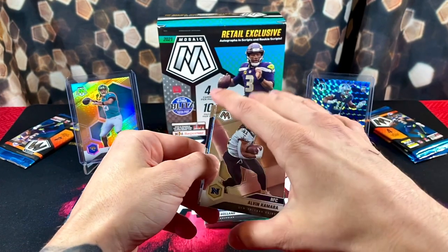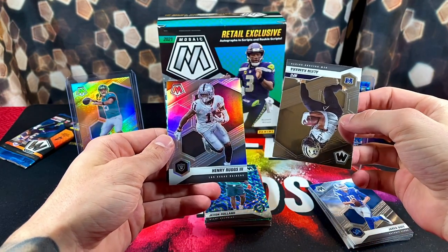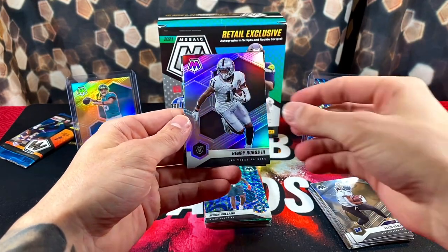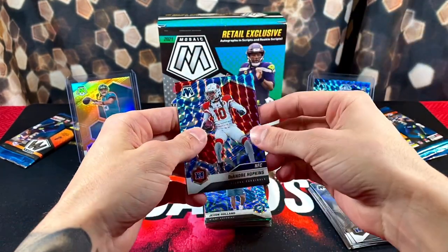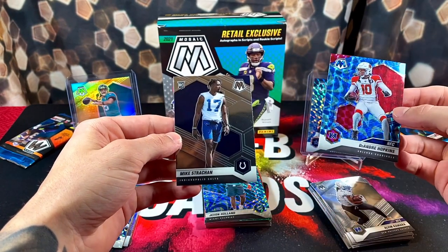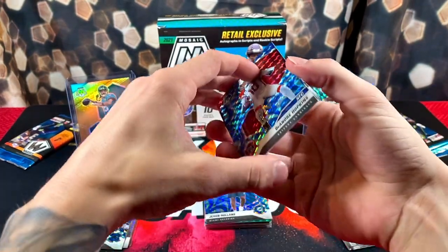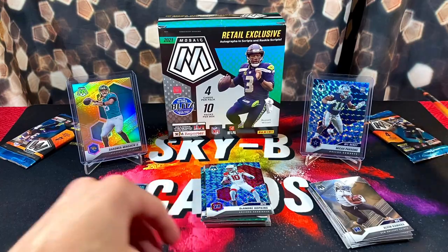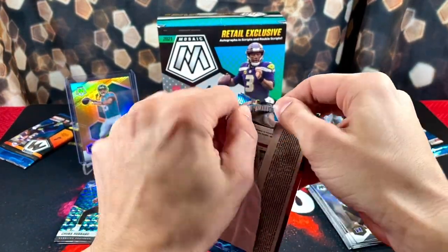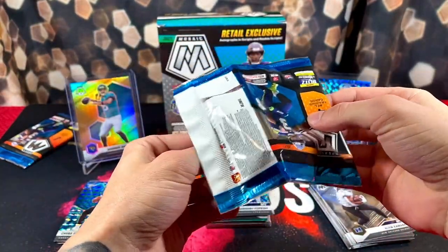We got a silver for the Raiders. We have DeAndre Hopkins blue reactive and Mike Strahan on the back — so extra brutal. This box is horrible so far. Why do they even put Henry Ruggs in products anymore? It's mind-blowing.